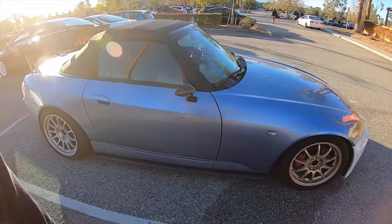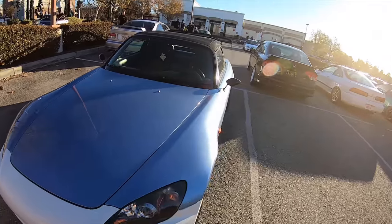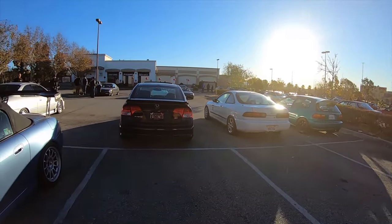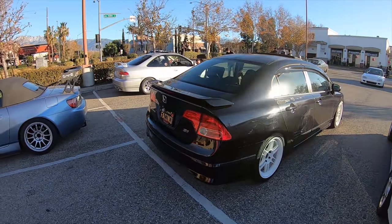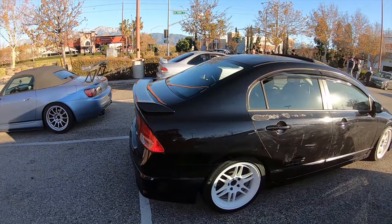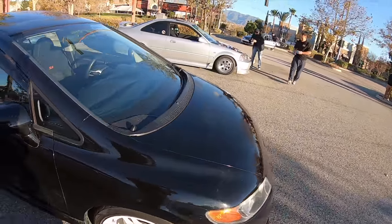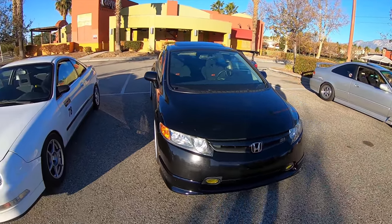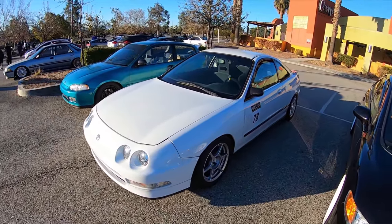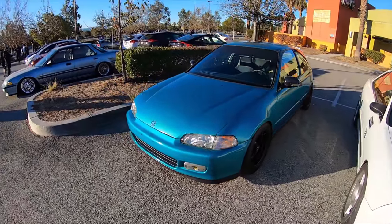Nice S2000, different wheel and tire setup. Just met these three guys - super chill people. I probably just kind of walked away without saying bye. Now that I said that, I'm going to go back and say it was nice meeting you guys. Super cool dudes.